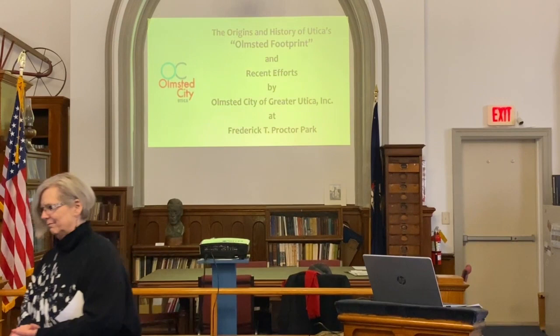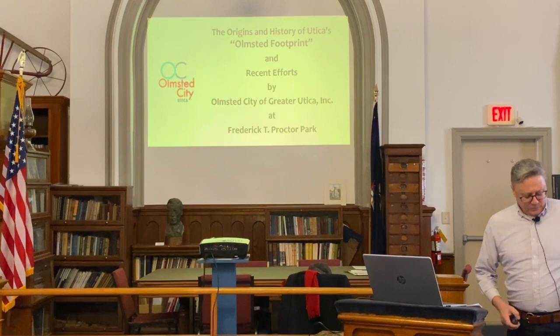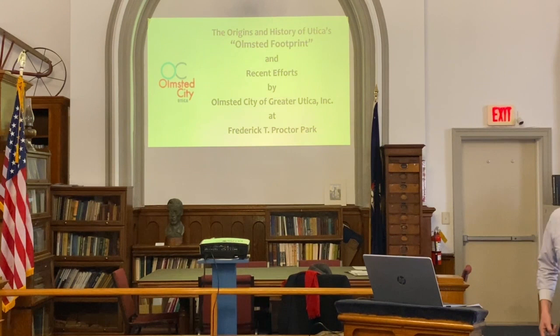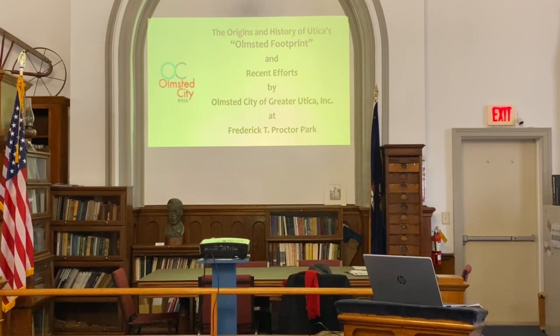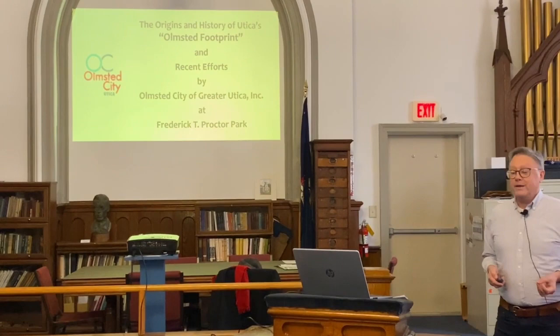Thank you very much. So thank you very much for coming in to listen to me address two interrelated topics: to talk about what I call Utica's Olmstead footprint, and then the efforts of my organization to improve one part of that Olmstead footprint called Frederick T. Proctor Park in East Utica.